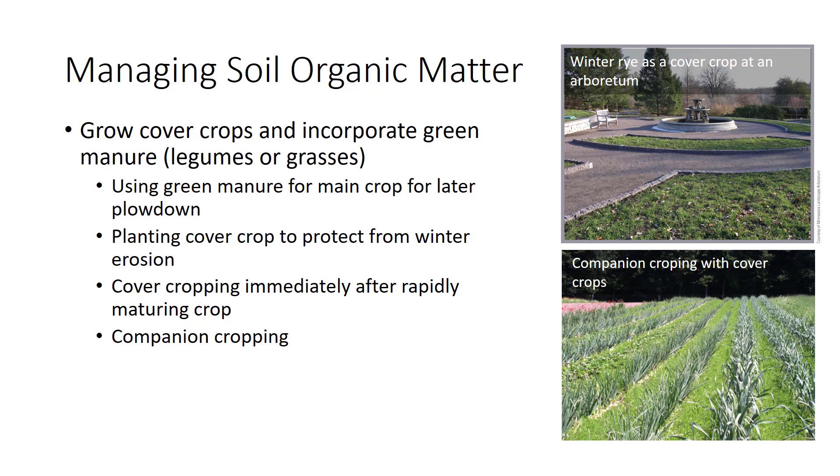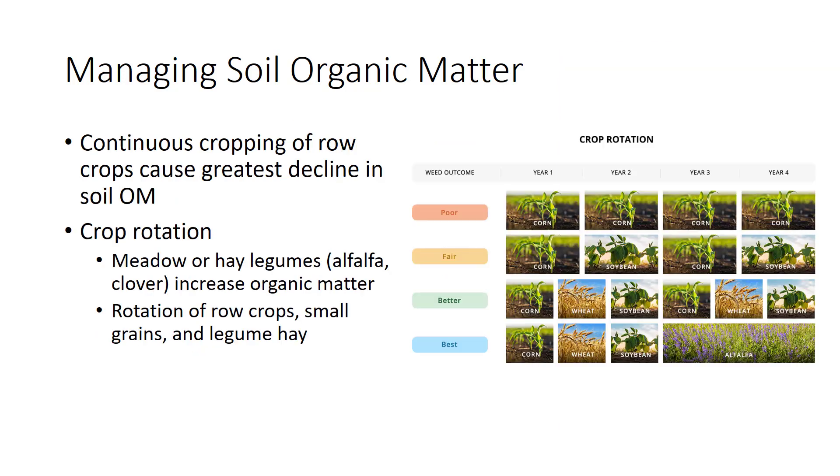A cover crop may be planted between rows of the main crop. This cover is sometimes called a companion crop or living mulch. Economic factors often cause growers to avoid rotating crops because it means growing less profitable crops for a few years. However, crop rotation improves soil humus. Studies show that continuous cropping of row crops, such as corn, causes the greatest decline in soil organic matter.